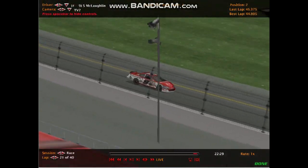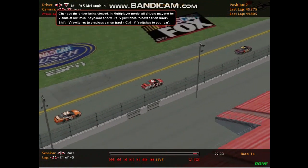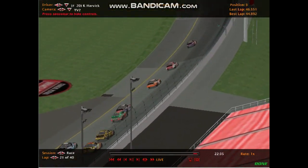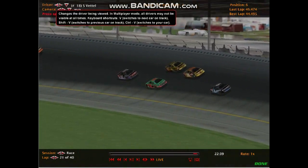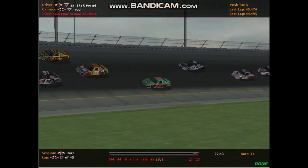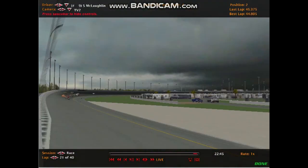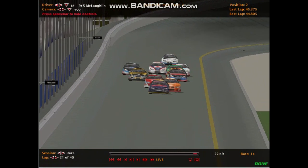It looks like Scott McLaughlin of Australia — the Aussie V8 Supercars driver — is going to slot into second with Kevin Harvick in third. As the tires are falling off, the cars are having a very hard time holding that inside line, which is really helping out Allmendinger there as some leaders have broken away from the back markers.